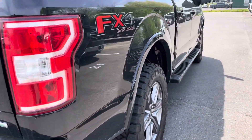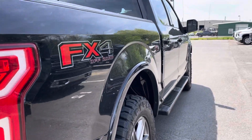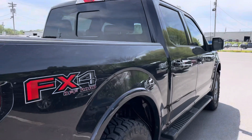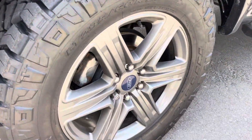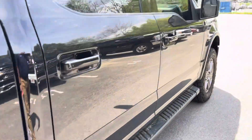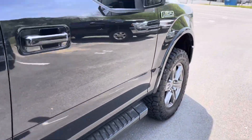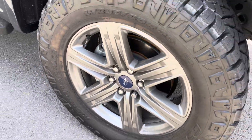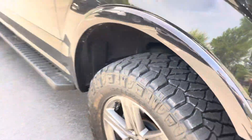Looking down the passenger side, more of the same — no dings, no damage. Really clean, really nice condition for a 2020 model. No damage on that rear wheel, brand new Ridge Grappler tires again. Super clean, beautiful truck. No damage on that front passenger wheel — brand new tires again.